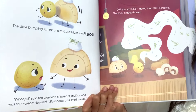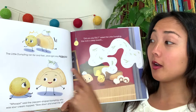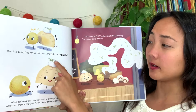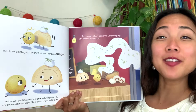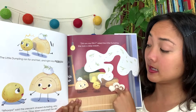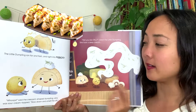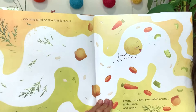The little dumpling ran far and fast and right into — boop — Pierogi! 'Whoops,' said the crescent-shaped dumpling. Crescent's like a moon shape. Oh, sour cream on top! 'Slow down and smell the dill,' he said. Dill is like this herb here. 'Did you say dill?' asked the little dumpling. She took a deep breath — take a deep breath, my friends. Pierogi — what dumpling does this remind you of? They kind of have the same shape. Like a gyoza, right? Except maybe not as curly at the top.